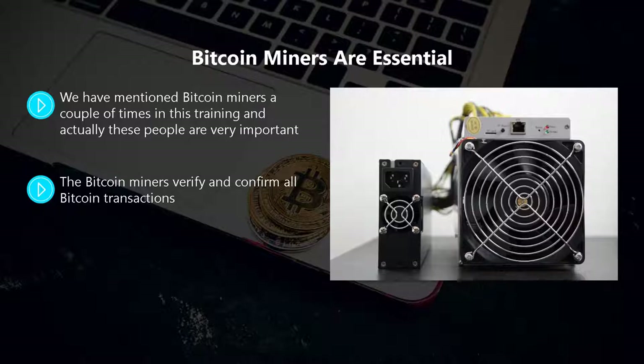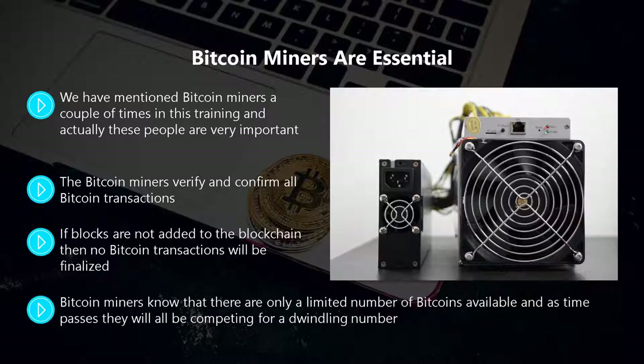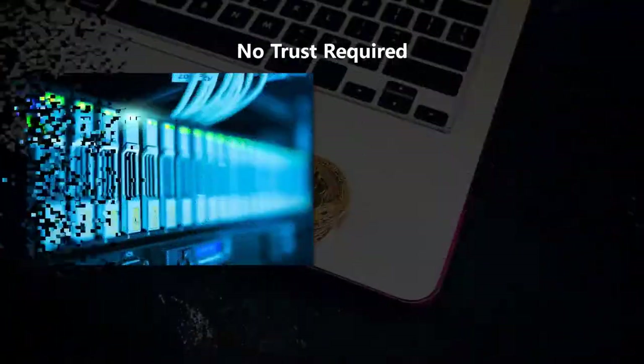Without miners, the whole system would not work — there would be no new blocks created for the blockchain. This is why they are rewarded occasionally with valuable bitcoins. If blocks are not added to the blockchain, no bitcoin transactions will be finalized, meaning bitcoin payments fail and no new bitcoins are created. Bitcoin miners know there are only a limited number of bitcoins available, and as time passes they will all be competing for a dwindling number. They leave their bitcoin mining computers running 24 hours a day to keep verifying transactions and earn those elusive bitcoins.